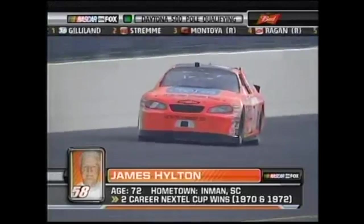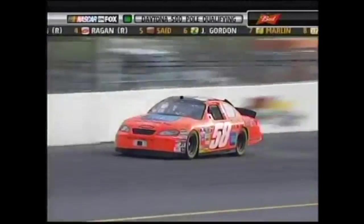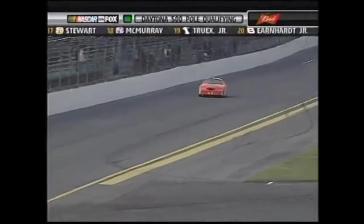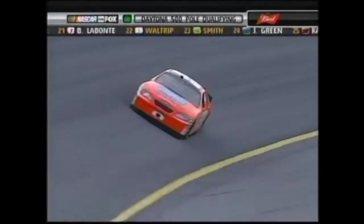The Fox booth rattles off names of past Daytona pole winners from back in the day — Fireball, Fonty, Cotton, Shepard, Goober, Goldberg, Banjo, Pardew, Red Baron, Friday, Emmanuel Zervakis, Perk, Lou, Possum, Elmo, Moon, Trickle. James Hilton had four poles in his Cup career, along with a victory at Richmond in 1970 and on the big superspeedway at Talladega in 1972.